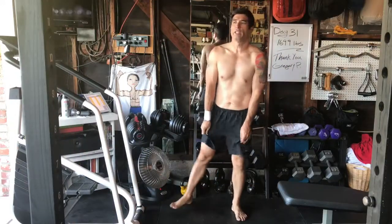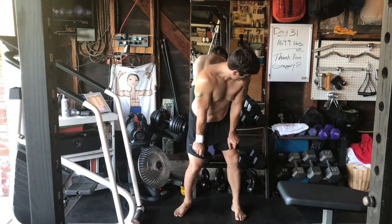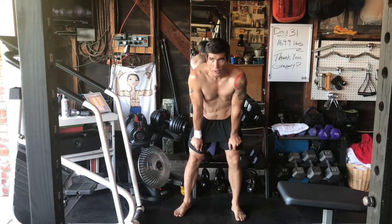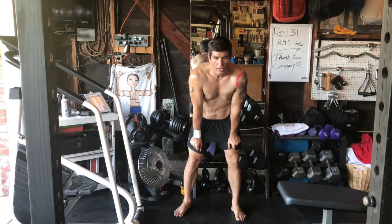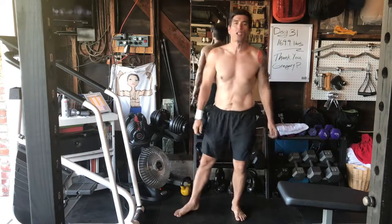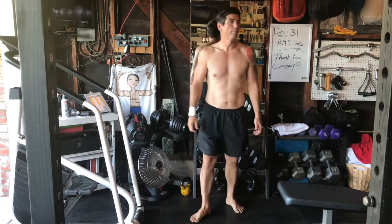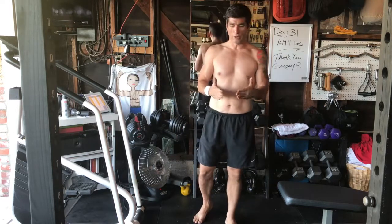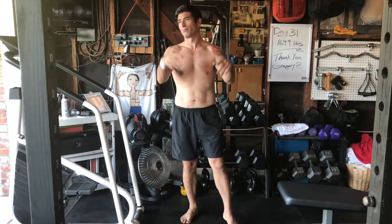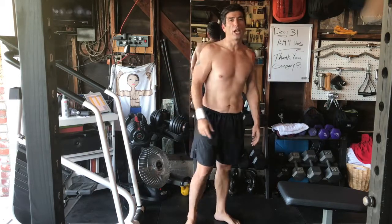Up next, calf raises. I think we were holding 55-pound dumbbells and doing calf raises before. We might actually go down in weight a little bit this time, just not to be throwing around such big weight with my back on the first couple days back. Calf raises — we're going to do 75 of them with our feet in different angles: 15 slow, 10 fast, repeat that three times. Here we go.